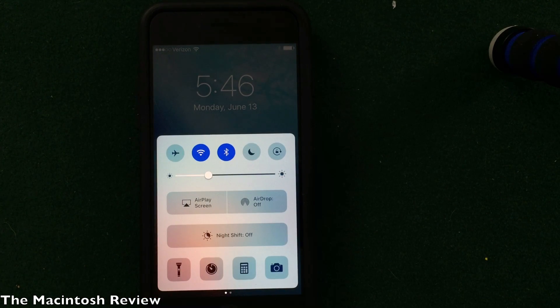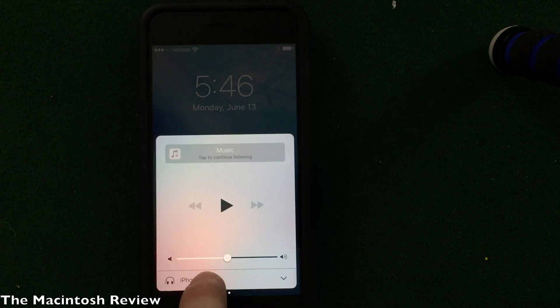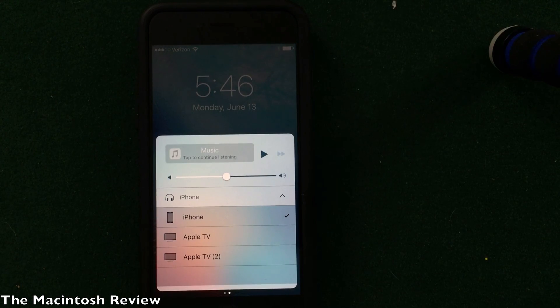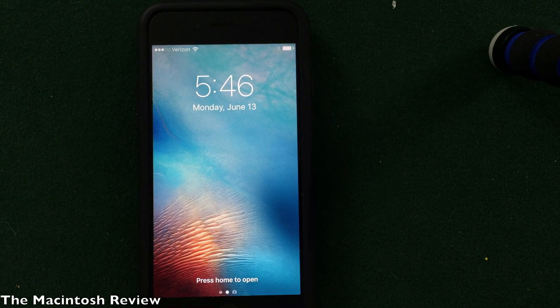On the lock screen we also have a totally redesigned control center, optimized for 3D Touch, and a new music screen also optimized for 3D Touch. The same toggles are there, just making it a little easier to interact with. You can use 3D Touch as the rumors suggested, and the AirPlay settings are right there too, making it easy to jump right into your music from the lock screen.